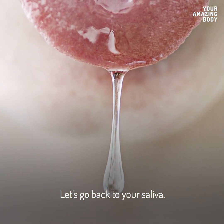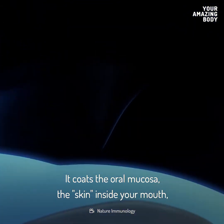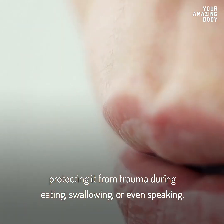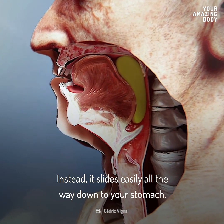Let's go back to your saliva. Just like the enzymes, the mucus in saliva is important too. It coats the oral mucosa — the skin inside your mouth — protecting it from trauma during eating, swallowing, or even speaking. Thanks to mucus, food doesn't stick to the inside of your mouth. Instead, it slides easily all the way down to your stomach.